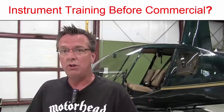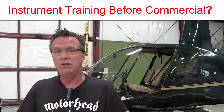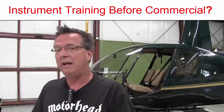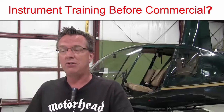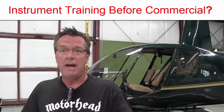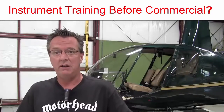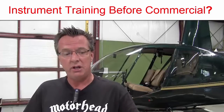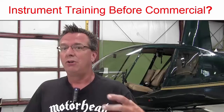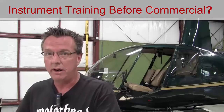By all means, I would do it if you have the funds and the time to do the studying. If there's some reason why you just have to get to commercial because you have a job waiting and you want to do the instrument later, you could. That's what I did — I did the instrument after I'd been a CFI for a few years. And looking back, I wished I would have done it prior to the commercial, because you're spending your time and energy working on the instrument rating, but as a private pilot, you're logging that precious pilot-in-command time that you need for the commercial rating.